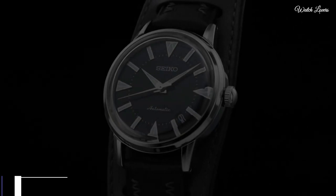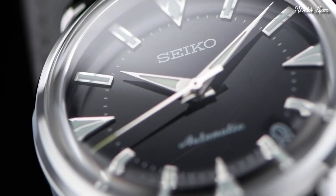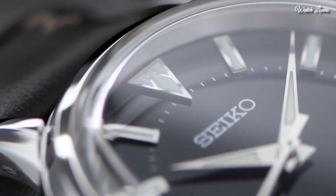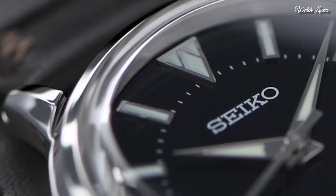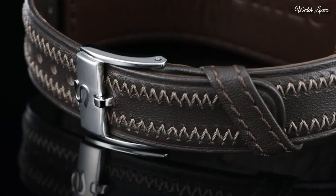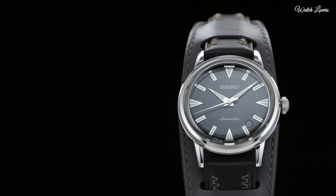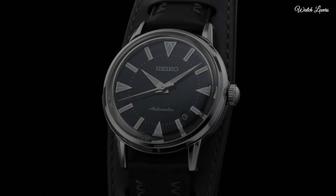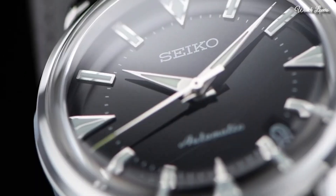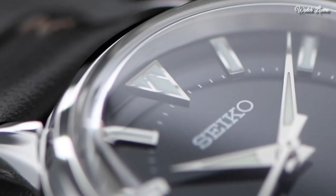Number 10. Seiko Prospex Limited Model SBEN001 Men's Watch. It has Japanese automatic movement and 6L35 caliber, stainless steel case of round shape. Case dimensions are 36.6mm in diameter and 11.1mm in thickness. Display type: analog. This timepiece has sapphire anti-reflection coating glass. Leather band, 100m water resistance.